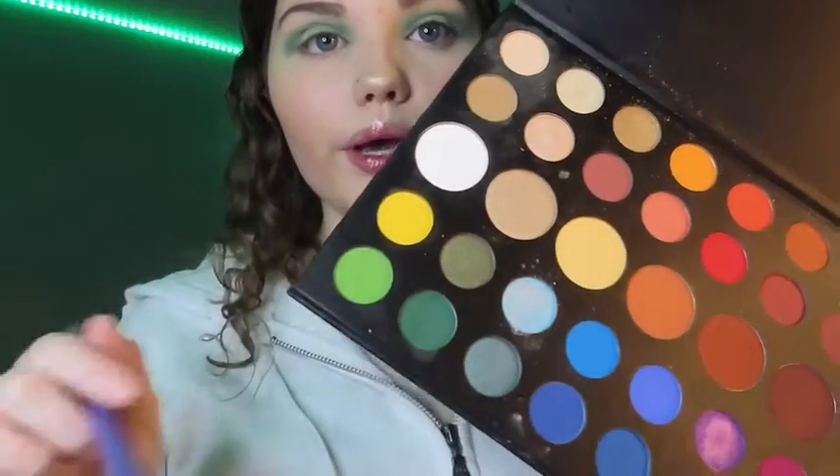So now I'm going to go in with this neon green shade and put it right above where I put that other green shade.